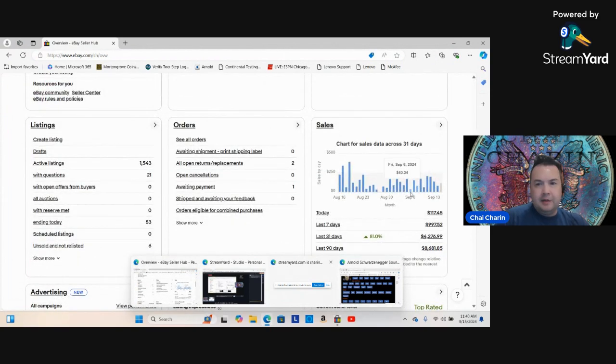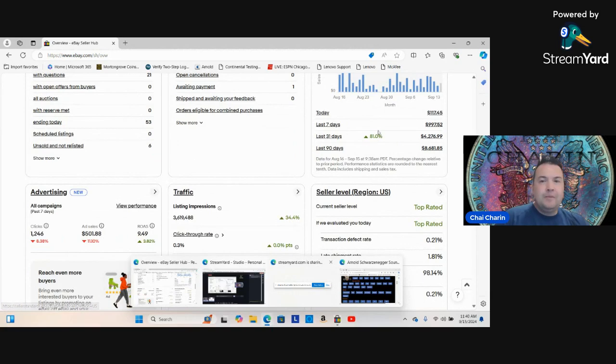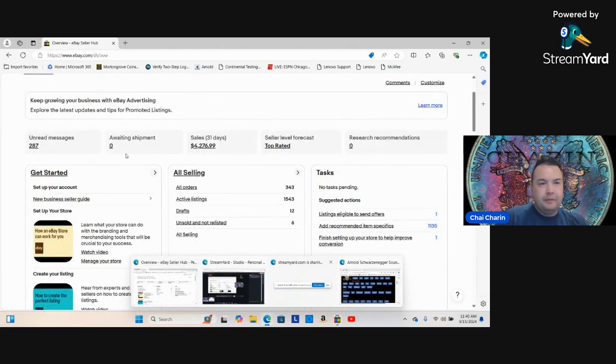Let's go into my actual store. Last seven days: $997.52 in sales. I have 1,500 items listed and my sales are up 81% in the last 30 days. If you list consistently — good stuff, even stuff that might take time to sell — you'll be quite alright.